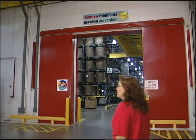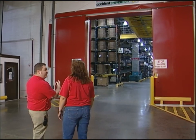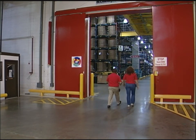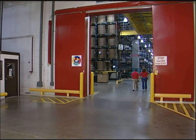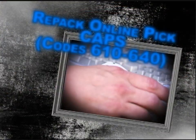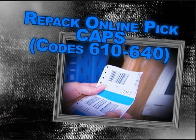Hi Dustin. I appreciate you spending time with me today. You know so much about the order filling process. I'm sure your years of experience will add great value to the work methods initiative. Yes, this sure is exciting, getting a chance to share that with you. Well, let's not waste any time. Let's get started. Repack Online Pick CAPs, Function Codes 610 through 640.